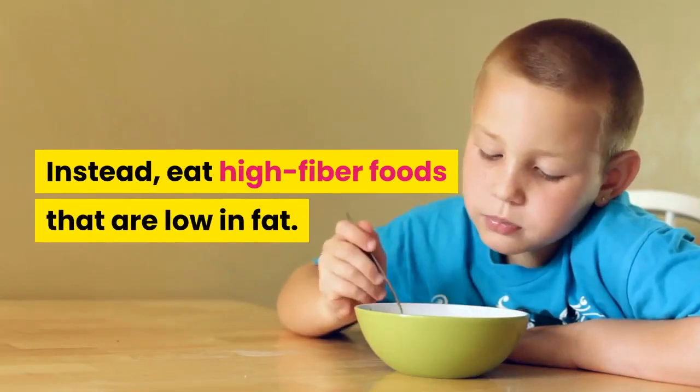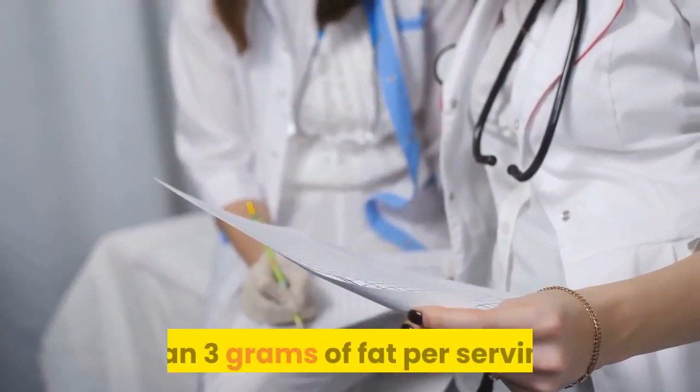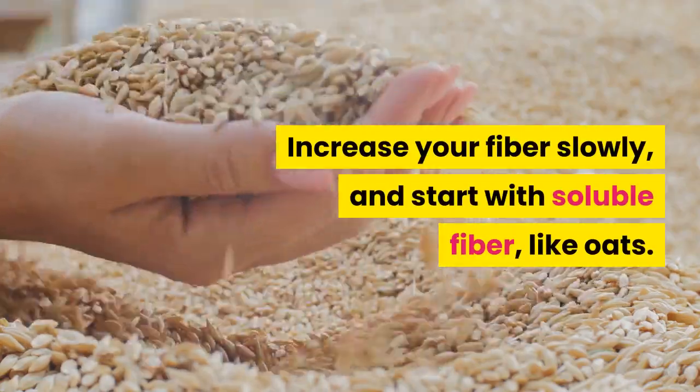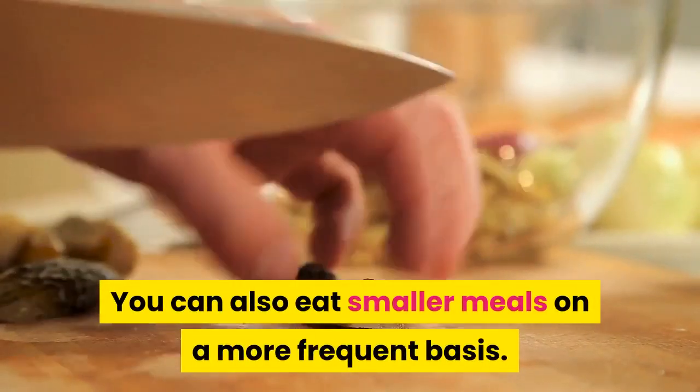Instead, eat high-fiber foods that are low in fat. According to the Mayo Clinic, you should eat foods with less than 3 grams of fat per serving. Increase your fiber slowly and start with soluble fiber, like oats. You can also eat smaller meals on a more frequent basis.